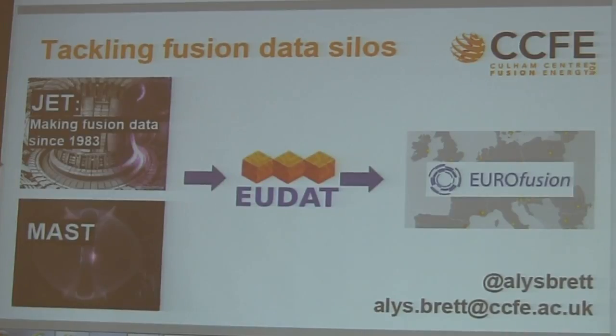Hello, I'm Alice Brett from the Commonwealth Centre for Fusion Energy in Oxfordshire. I'm going to tell you a little bit about a pilot project we're doing to get nuclear fusion research data onto the EUDAT platform.